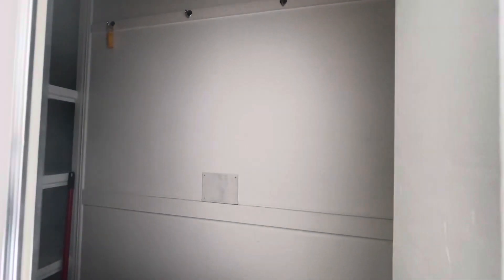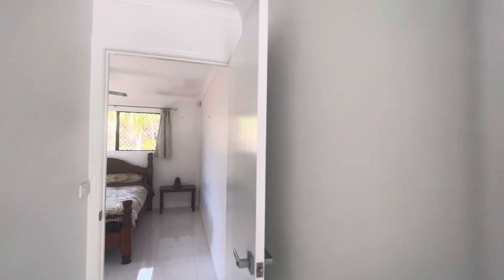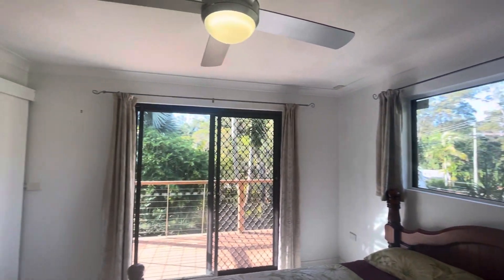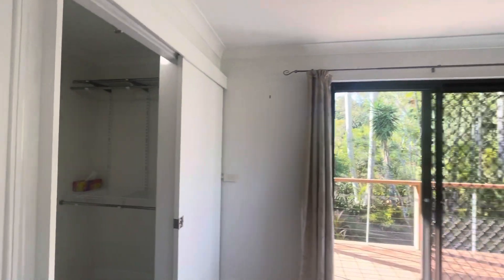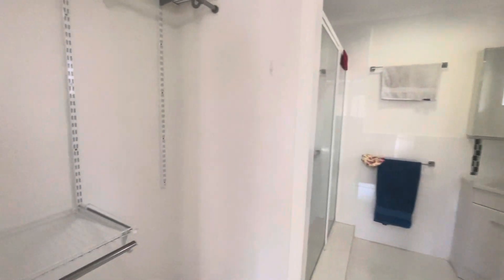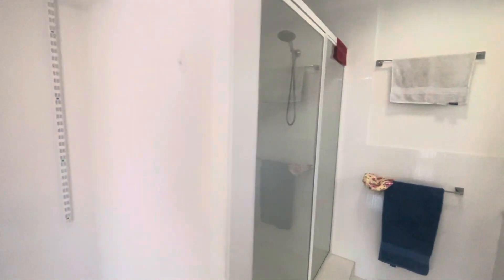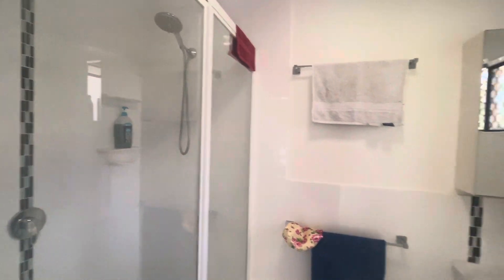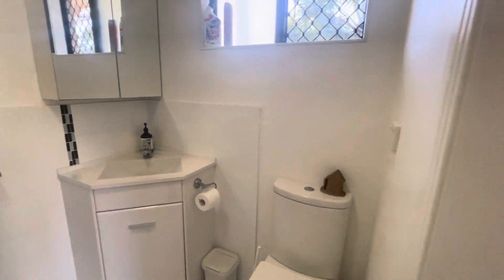There's lots of storage in here as well. Through here we have the master bedroom, which has a ceiling fan, side access to the beautiful sunny deck, and a walk-through robe with hanging and shelving available. Leading through to your ensuite, there's a nice big beautiful shower with a detachable shower head, vanity, and toilet.